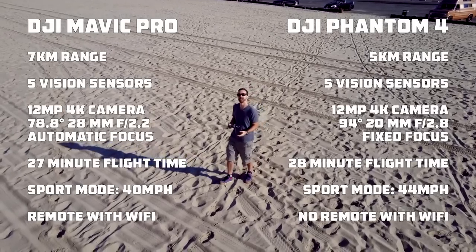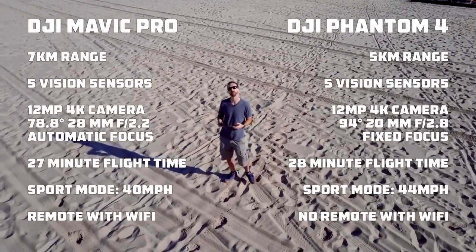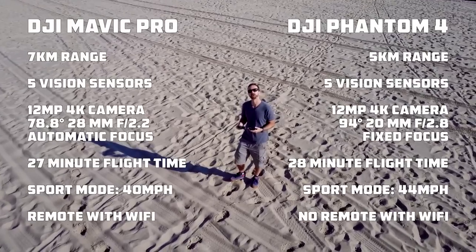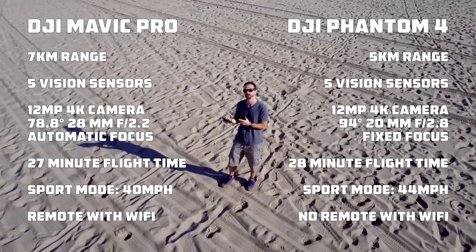Mavic Pro has 7km range, 5 sensors for obstacle avoidance, a 12MP 4K camera, and flies for 27 minutes — which is really good.